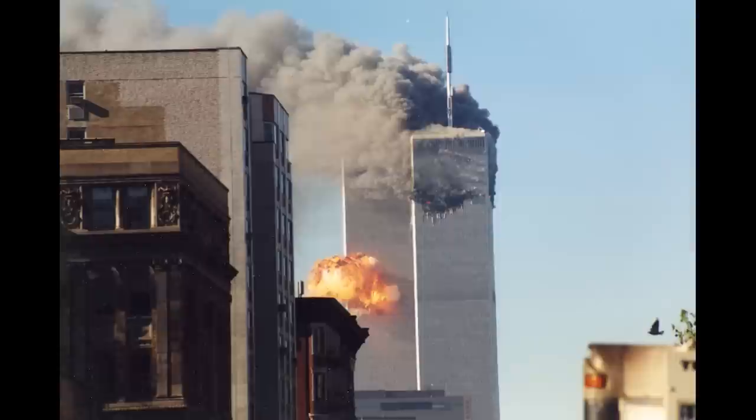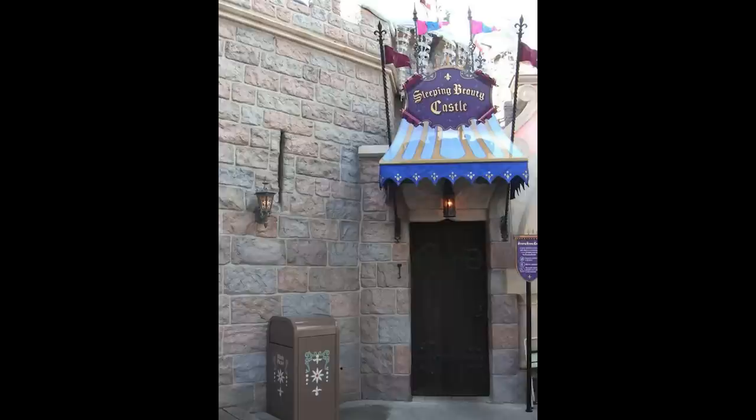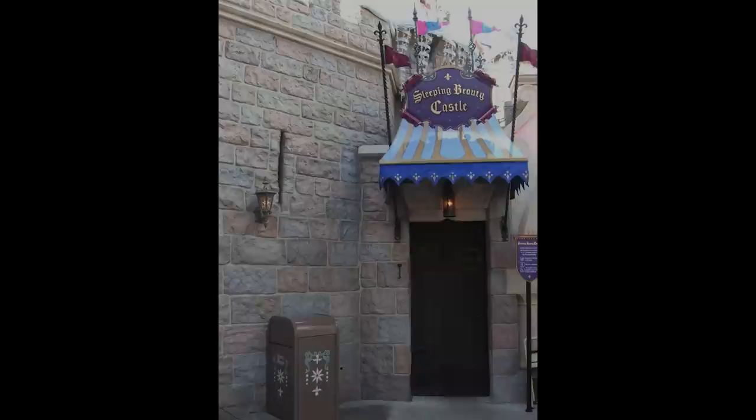Then on September 11th, 2001, the nation experienced the tragedy of the terrorist attacks, which resulted in the deaths of over 3,000 Americans. Many landmarks in the United States were on the list of major targets, and Disneyland and Magic Kingdom Park were on that list. Whatever the reason, the walkthrough would be shuttered for half a decade.